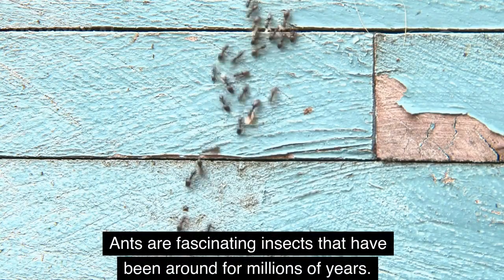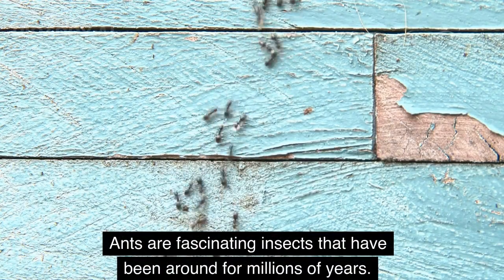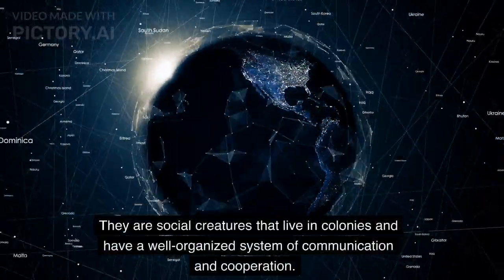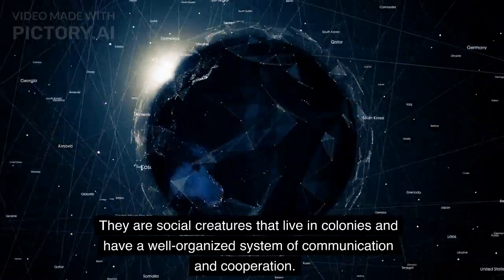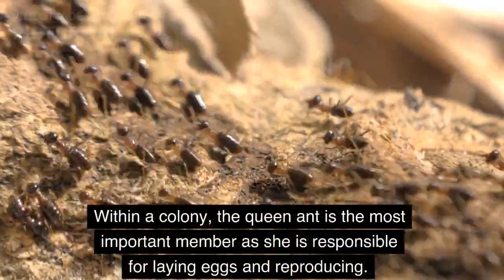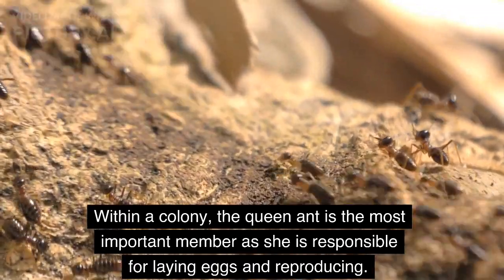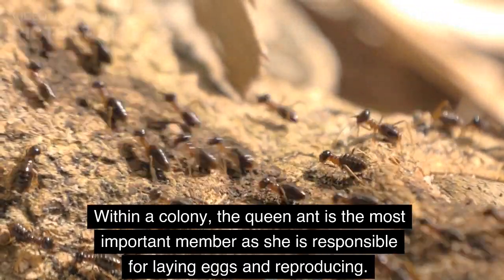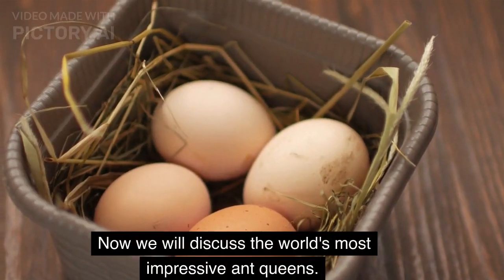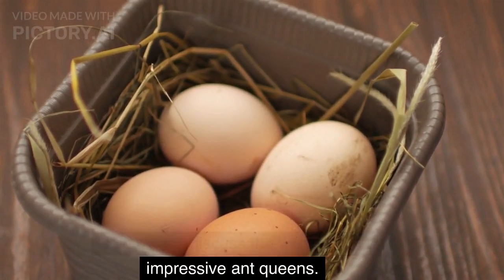Ants are fascinating insects that have been around for millions of years. They are social creatures that live in colonies and have a well-organized system of communication and cooperation. Within a colony, the queen ant is the most important member, as she is responsible for laying eggs and reproducing. Now we will discuss the world's most impressive ant queens.